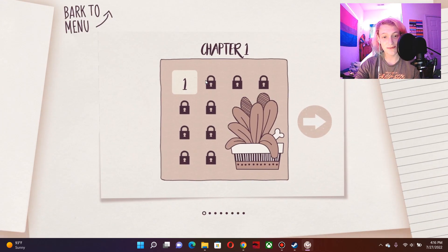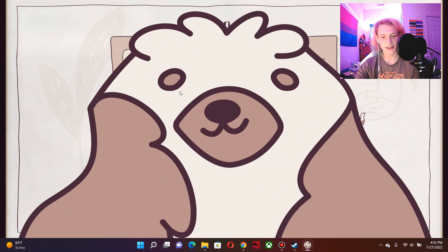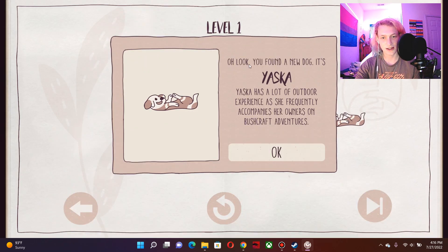I saw this, it's just a puzzle game. A little key puzzle game. Oh look, you found a new dog. It's Yaska. Yaska has a lot of outdoor experience, as she frequently accompanies her owners on bushcraft adventures.